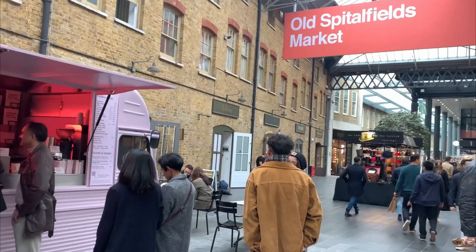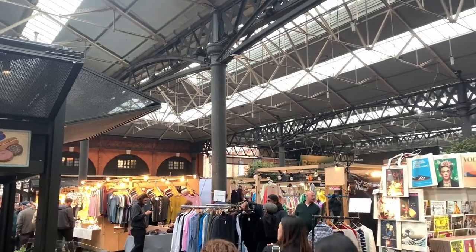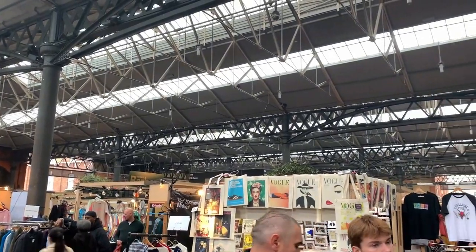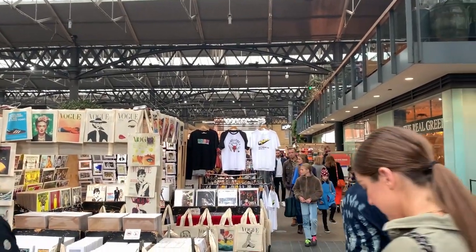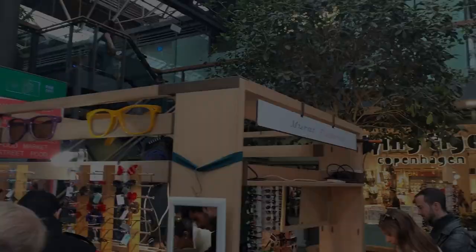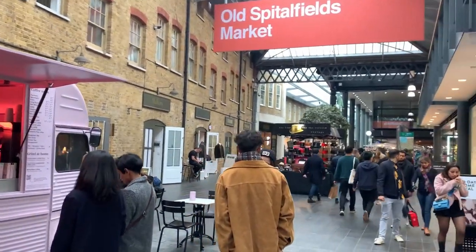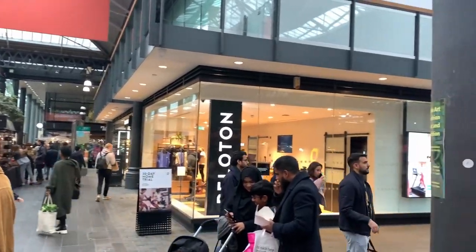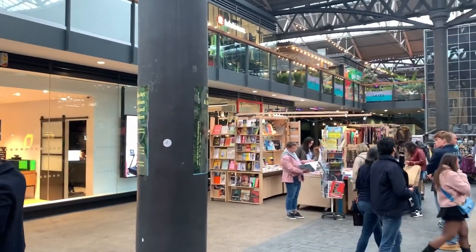Rounding out our list is Spitalfields Market. This market is commonly known for its artistic nature with a lot of handcrafted products. It also features restaurants, fashion stores, and quirky boutiques. From its small beginnings in the 17th century, Spitalfields Market blossomed. Traders worked from a collection of sheds and stalls to meet the needs of London's growing population, making Spitalfields Market a major center for the sale of fresh produce, trading six days a week. Spitalfields is a fascinating and fun place to visit, and it also offers incredible food trucks serving up some of the most amazing street food in London — so much so, you could eat here every day for a month and always try something new.